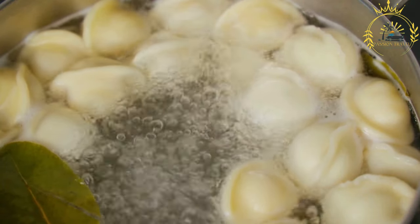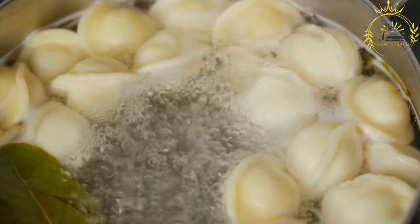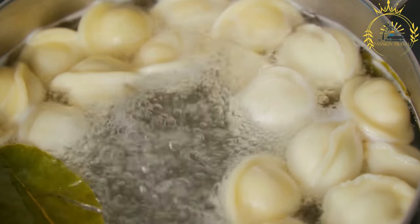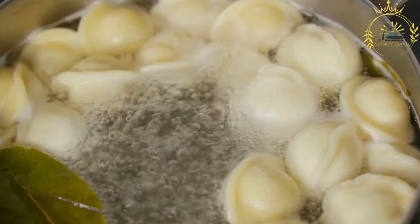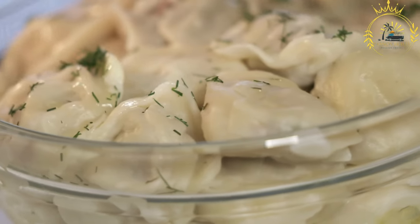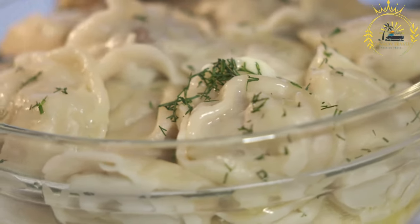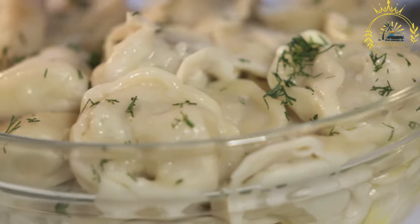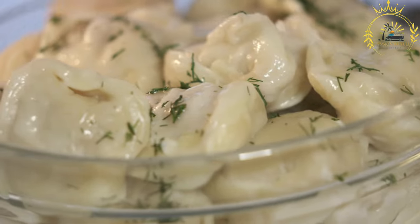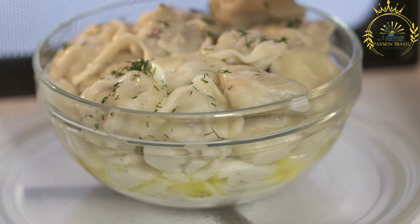Colțunași, also known as pelmeni in some regions, are a type of dumpling popular in Moldova and other Eastern European countries. They are similar to pierogi or ravioli and made with a tender dough filled with various ingredients. To make colțunași, a simple dough is prepared using flour, water, and sometimes eggs. The dough is rolled out and cut into small circles or squares. The filling is typically made from minced meat such as pork, beef, or a mixture of both, with onions, herbs, and seasonings.